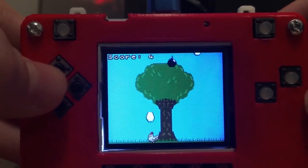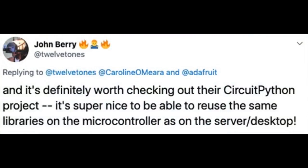The other thing we've noticed is that people who use CircuitPython usually come up with better words for it than the people making it. John on Twitter was talking about this, and someone said: it's super nice to be able to reuse the same libraries on the microcontroller as on the server and desktop. And that's exactly what we did with CircuitPython and Blinka.